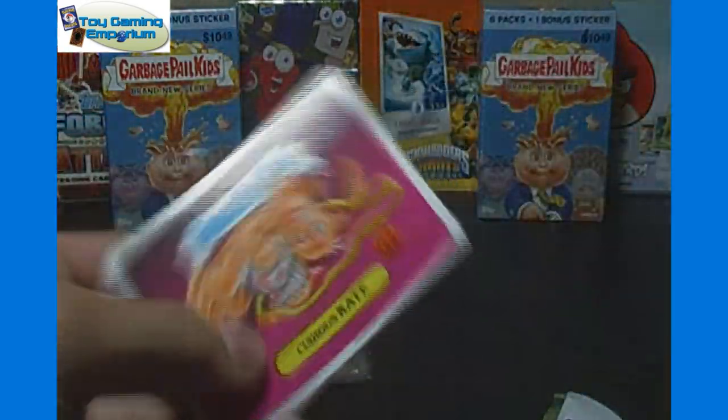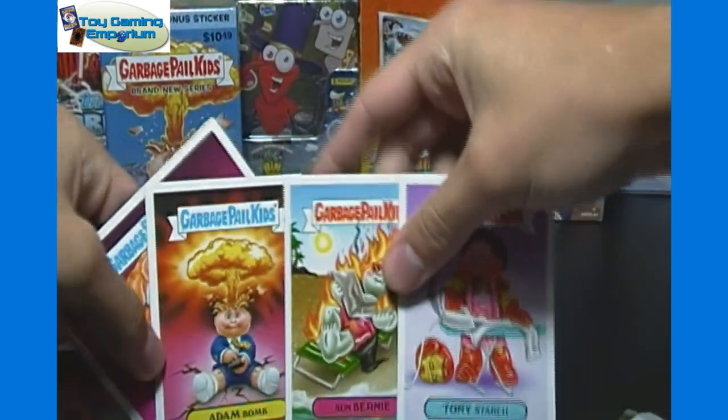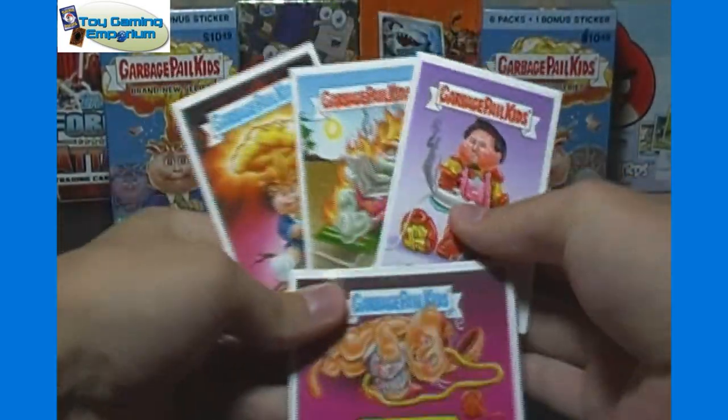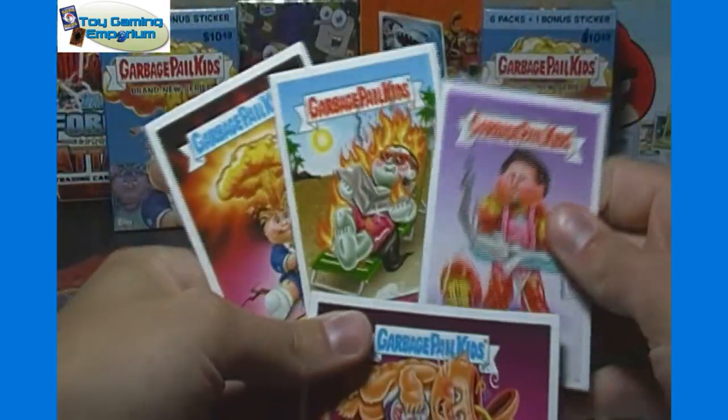Pretty short and sweet opening here today. We've got our four GPK magnets. Give you one look at all of them here all at once. And of course we've got our eyeball and severed foot candy there as well.